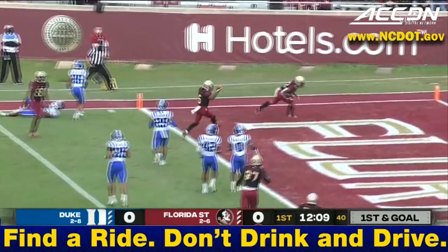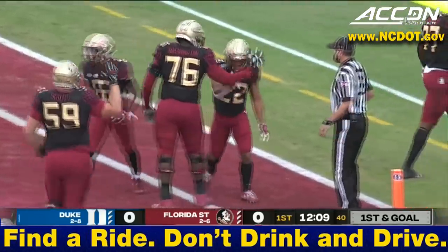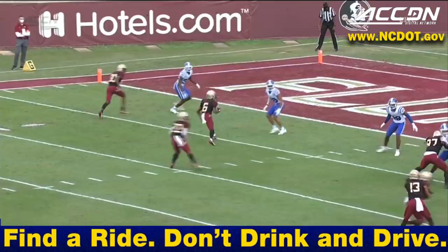The pass — and a score for the Knowles! Ja'Kai Douglas on the receiving end, and Florida State jumps out early.